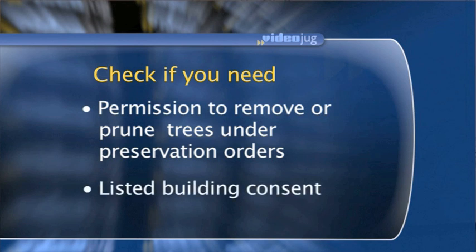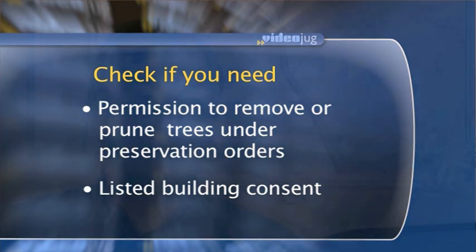Those are the sorts of things that might govern your planning proposal and sometimes may have much more significance than the planning policies and decision on the planning application. Because it may be that if the property were not listed, what you're proposing to do is perfectly acceptable. But the mere fact that it is listed and you will alter its character may prevent you from getting listed building consent in a circumstance where planning consent would be forthcoming.